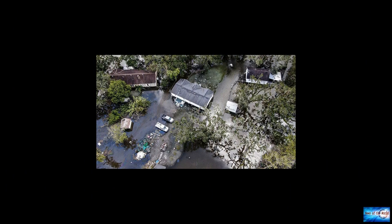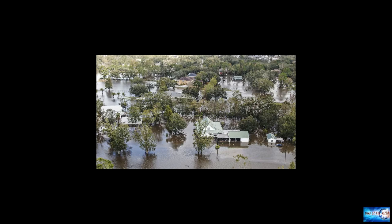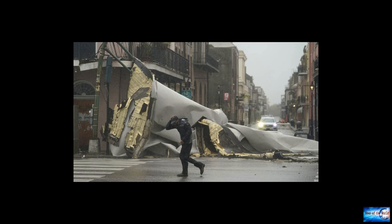Trees and power lines were also brought down across the region, and many continue to be without power after the winds downed power lines and other infrastructure. Nighttime imagery from NASA captured the extent of blackouts across the affected area after the storm, with lights knocked out in many places, including New Orleans. Energy companies say they are working to restore power, but residents are being warned it could take weeks in some areas.